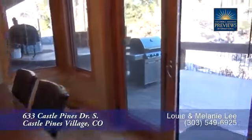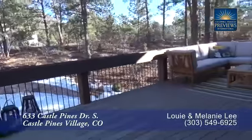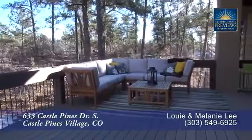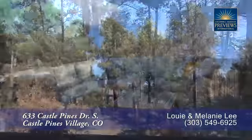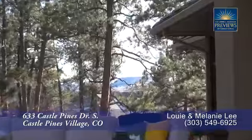As you move past the eat-in area that can easily seat six, you come to this oversized back deck. What you'll notice immediately in this backyard is the privacy that it offers and the many outdoor living spaces to enjoy Colorado weather.